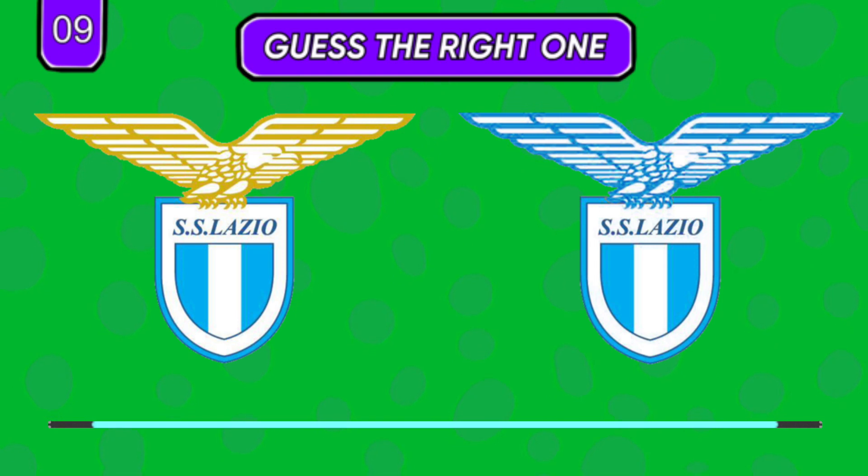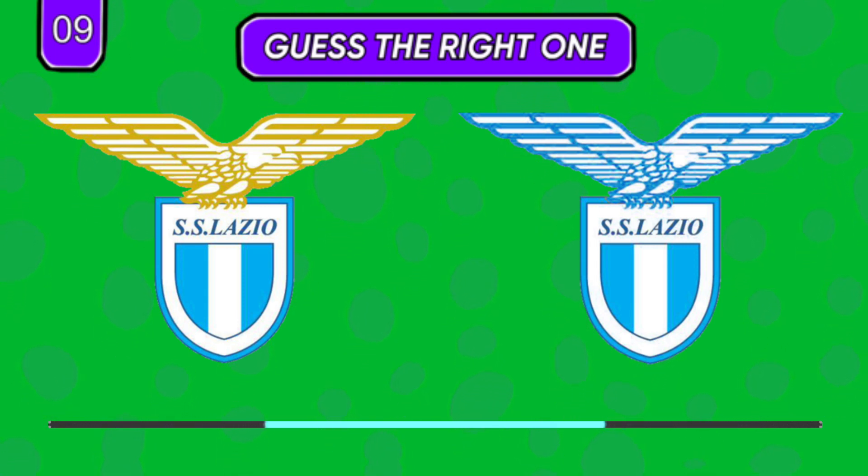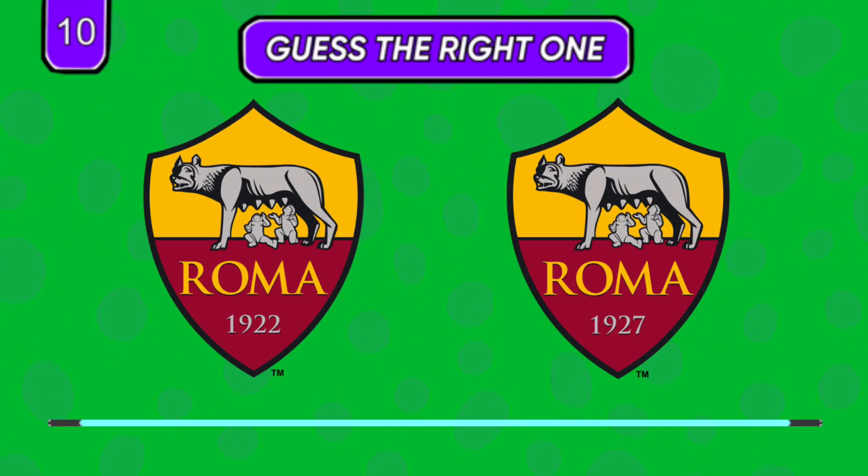Golden eagle or blue — like the badge? 1922 or 1927, do you know it?